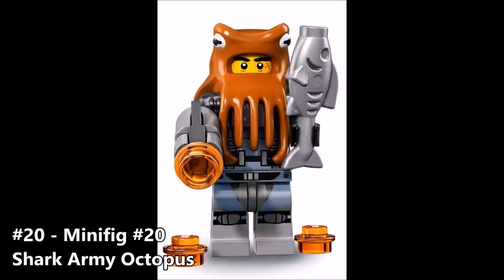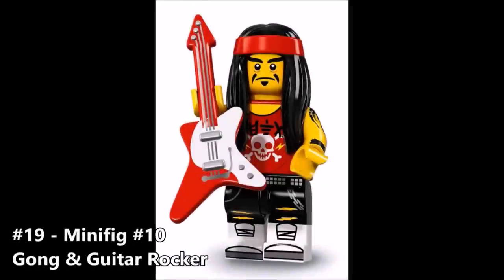Number 19 is minifigure number 10, the Gong and Guitar Rocker. This guy looks alright — he's got the electric guitar and a face that looks kind of funny. Overall this guy looks pretty generic. I'm not a really big fan because he doesn't really fit in Ninjago. He looks like he would just be a guy straight out of the regular minifigure series. There's nothing really about him that screams Ninjago to me, maybe those symbols on his shirt, but besides that he's just your generic guitar guy.